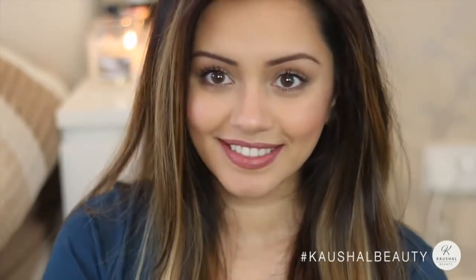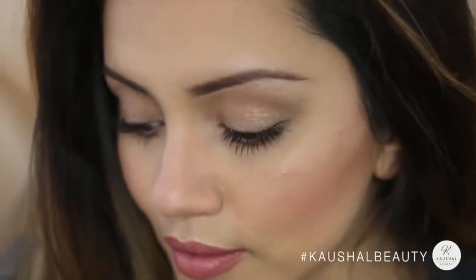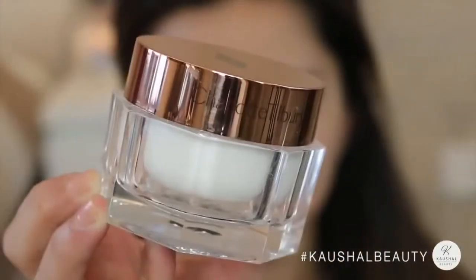Hi my angels and welcome back to my channel. I actually found this old footage on my hard drive and was like I need to get this makeup tutorial up, because it is something that I tend to go for on a daily basis. It's pretty much the makeup that I wear in a lot of my Instagram pictures, so if you'd like to see how I got this look then let's get to it.